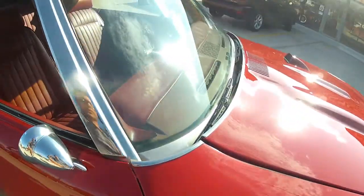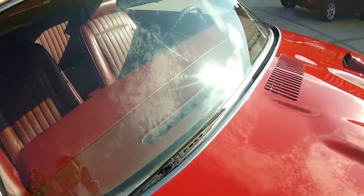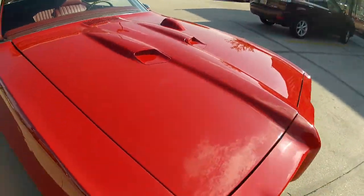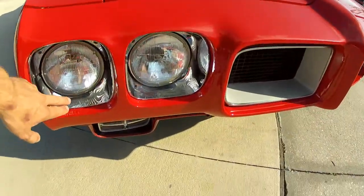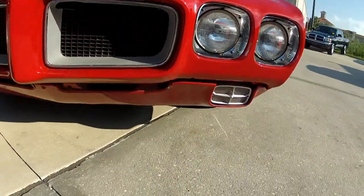All the stainless around the windshield and on the car is in beautiful condition. Across the top of the hood and even in the front, the chrome bezels around the lights are in beautiful condition with no pitting on those. The grill is in excellent order.